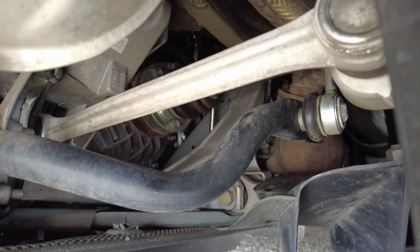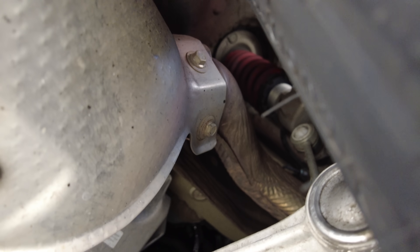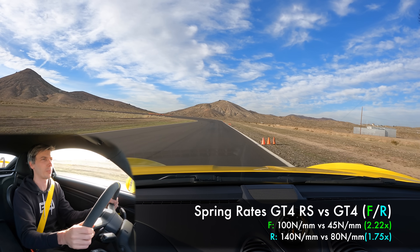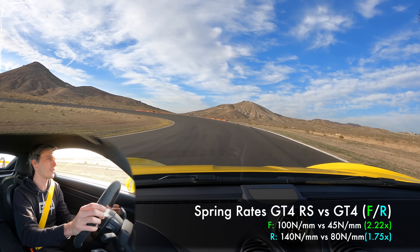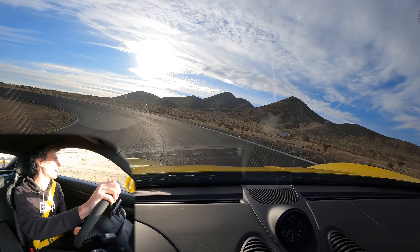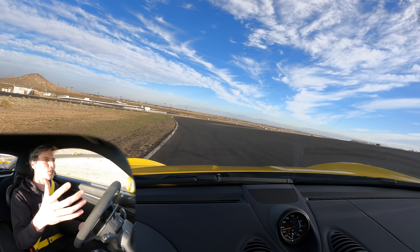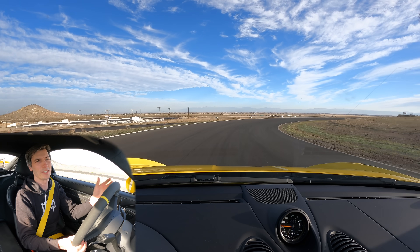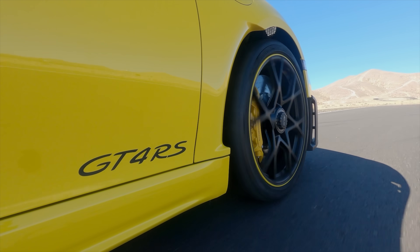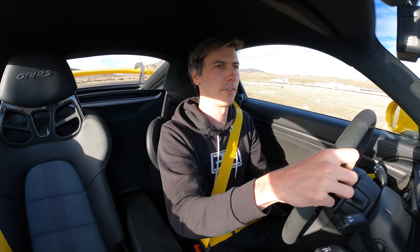The suspension is a no-compromise, track-focused setup where they have nearly doubled the rear spring rate stiffness and more than doubled the front spring rate stiffness - quite a bit stiffer than the GT4. What I've been surprised by is that yes, this is a smooth track, but the ride is actually pretty well controlled. That's what you can do with modern damping - they've got different damping settings you can select, and it is really impressive how stiff these springs are and yet how comfortable it's been going around the track.